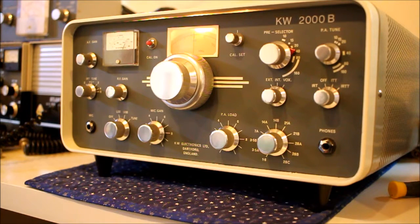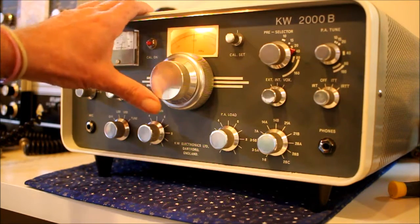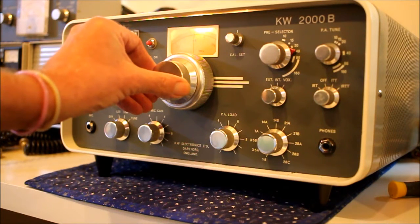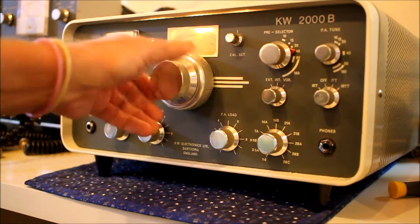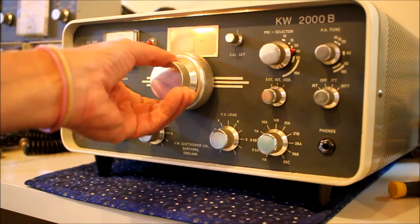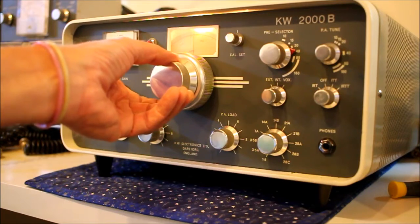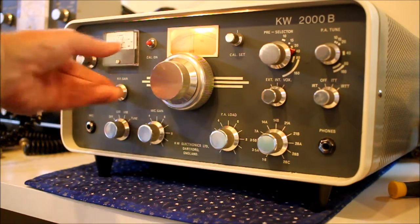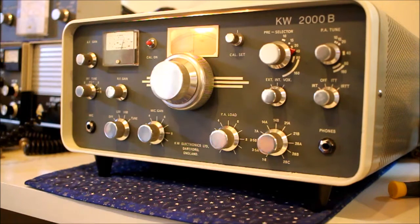A very elegant looking radio indeed. So this is 40 meters during the middle of the day in October — it's pretty lively.